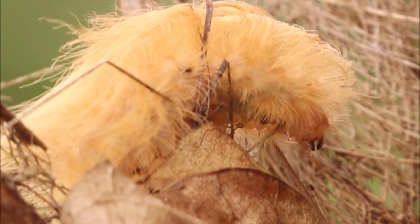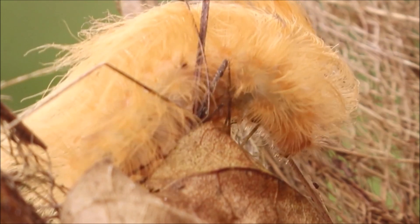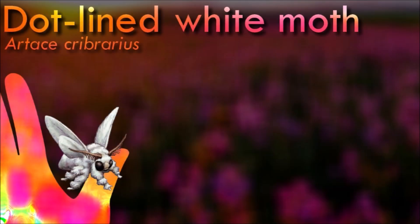Butterflies are diurnal creatures, while moths are typically nocturnal. Butterflies often display elegant flight patterns and vibrant hues, whereas moths vary in size and shape, exhibiting a broader range of appearances.